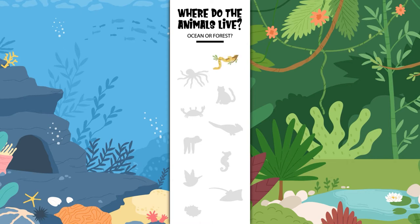Where does the snake live? In the ocean or in the forest? Yes, the snake lives in the forest. Where does the octopus live? In the ocean or in the forest? Yes, the octopus lives in the ocean.